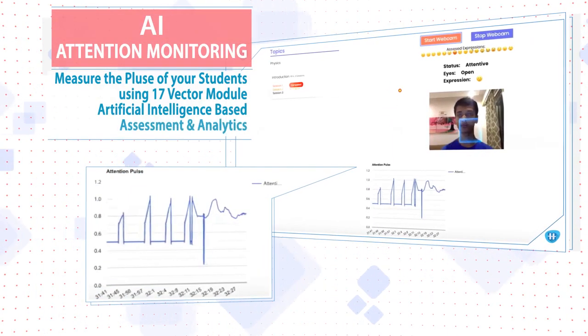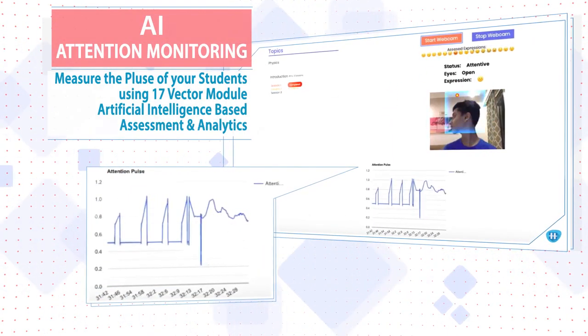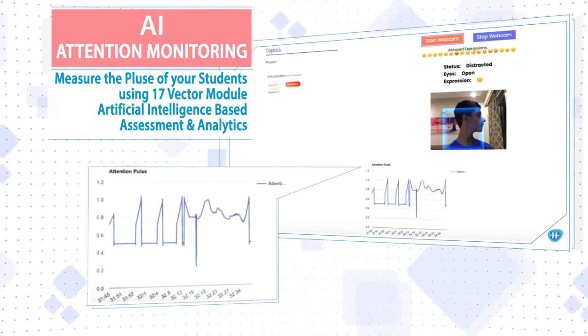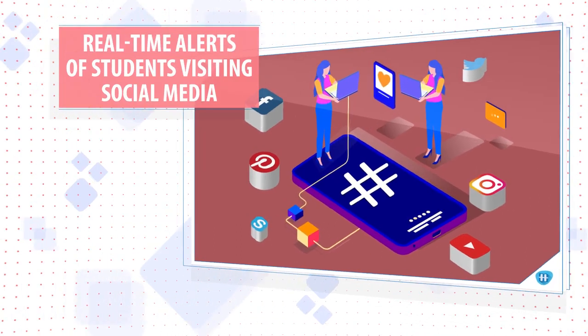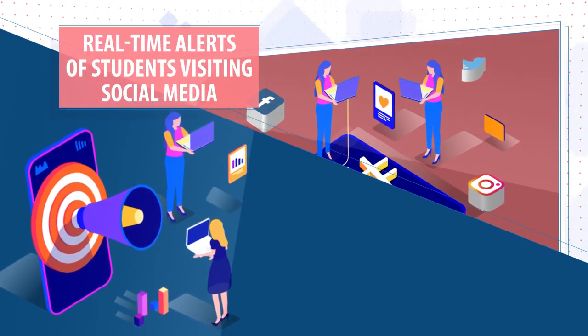Coming to the universal issue of attention, the software has an innovative eye, face, and head monitoring system that spots eye movement and student distraction. It also sends real-time alerts in case students visit entertainment or social media portals.